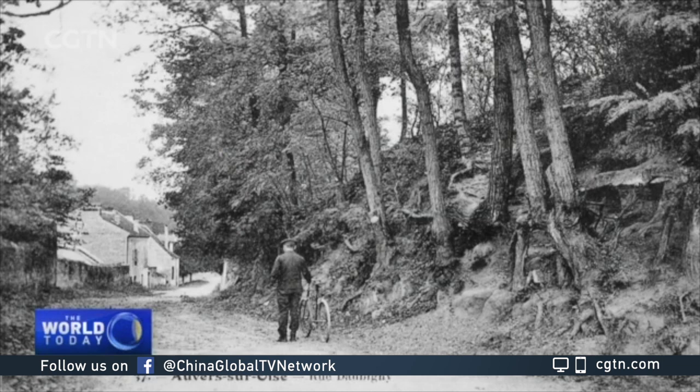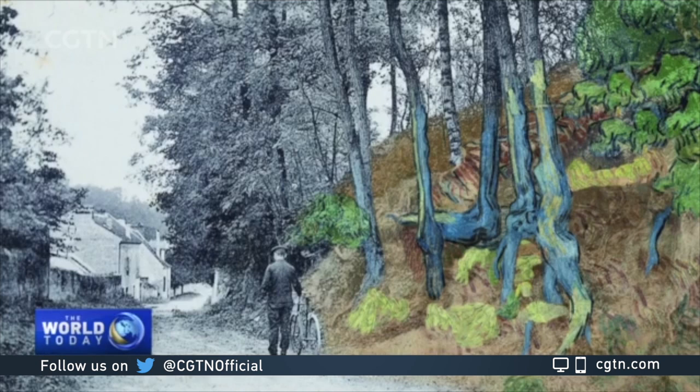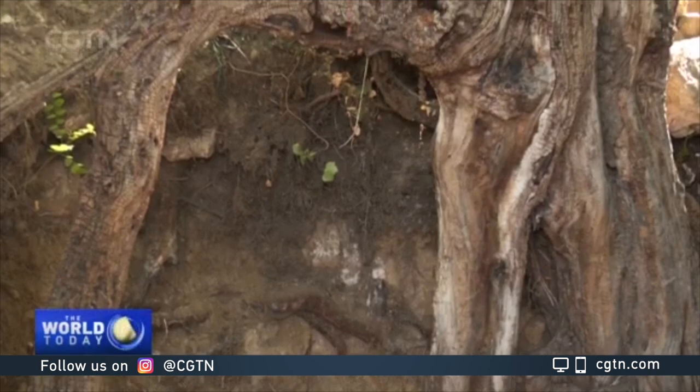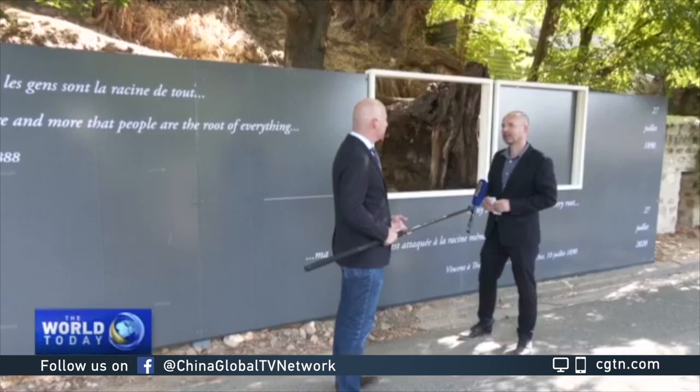Wouter van der Veen has been studying Van Gogh's life and art for over two decades, but this discovery is unique in his career. He was astonished and overwhelmed because he had this little doubt. A little doubt about such an important masterpiece is, of course, something that is overwhelming. So he tried at first to destroy his own theory, but didn't manage to do that. The evidence got stronger and stronger.